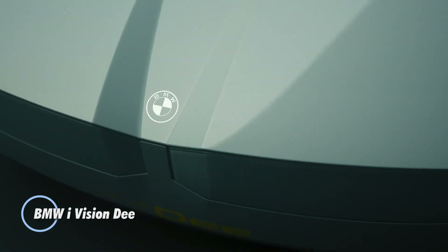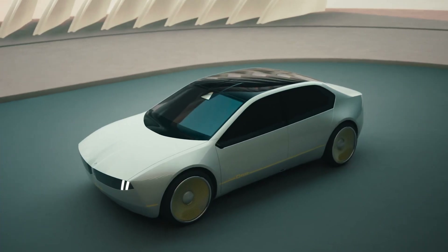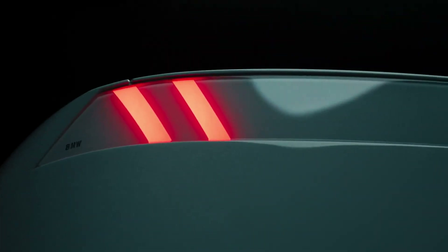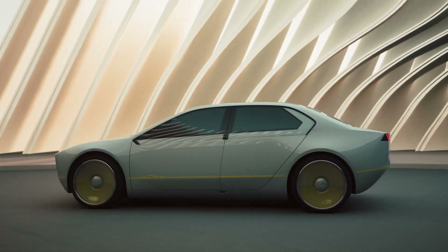BMW iVision D. This is a cutting-edge concept car that embodies BMW's vision for the future of digital and sustainable mobility. D stands for digital emotional experience, reflecting the car's emphasis on integrating advanced digital technologies with an emotional, human-centric driving experience.